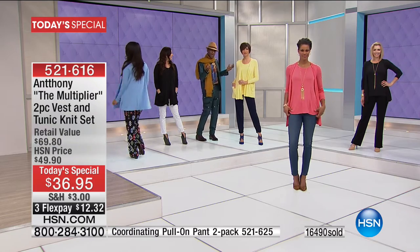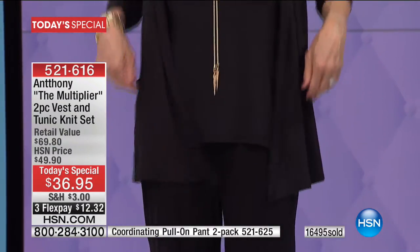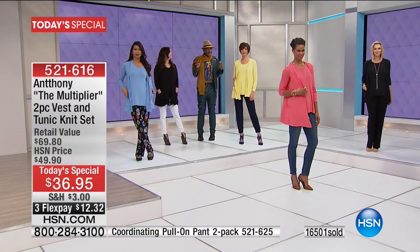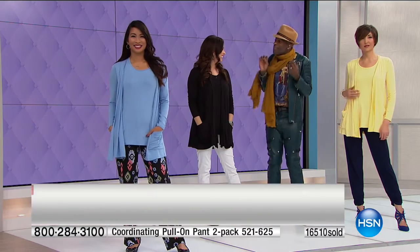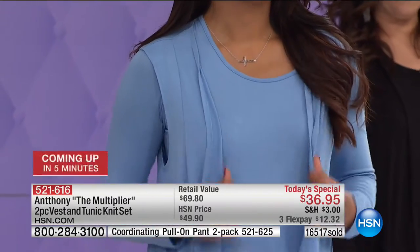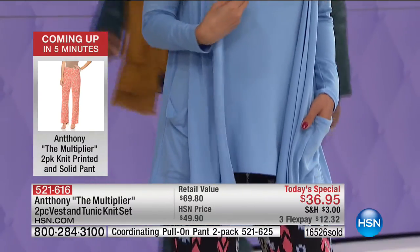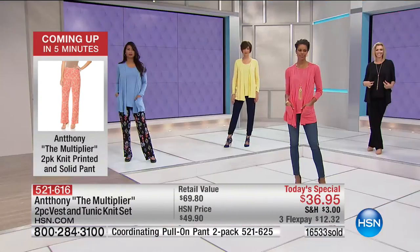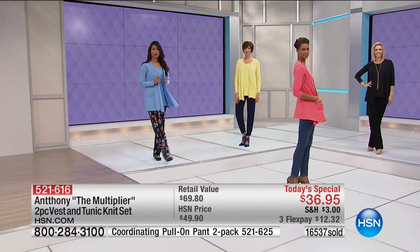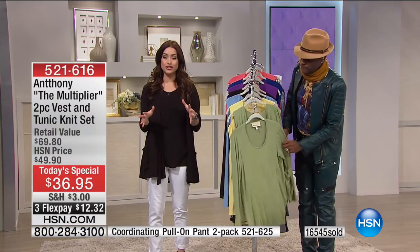Cameraman, go into that outfit and show those ladies at home — because when they see how that fabric is, it's just so delicious. You can see it like a fine apricot skin. I'm going to head back over here because I want to show everybody the colors again. More than 16,000 of you have already picked this up today. We hope that you grab it — just for today you can get it home on flex for $12 and change.